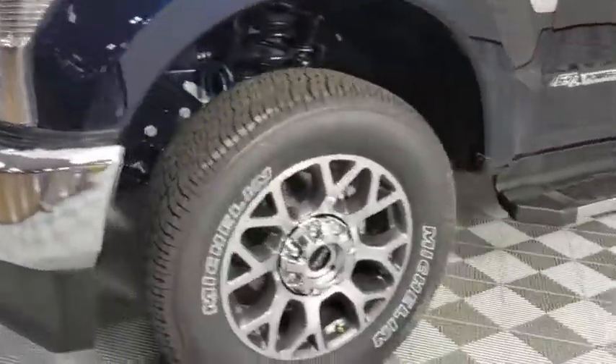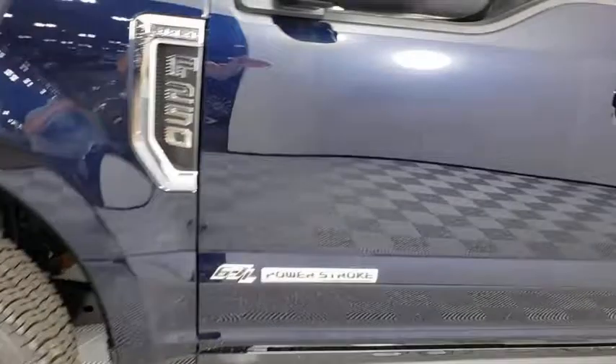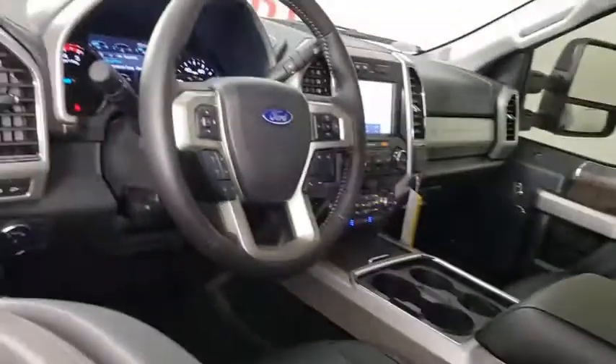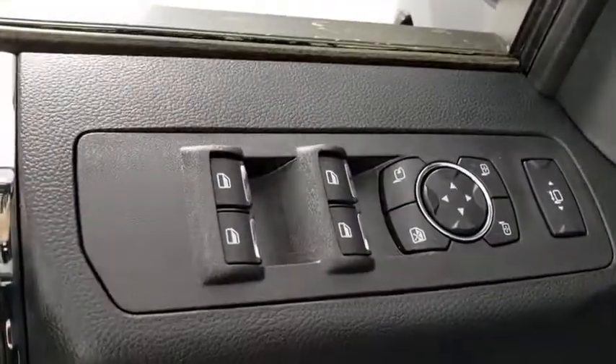Here are some of this vehicle's great options: remote engine start, traction control, power passenger seat, leather-wrapped steering wheel, dual airbags, alloy wheels, power steering, four-wheel disc brakes, electronic stability control.